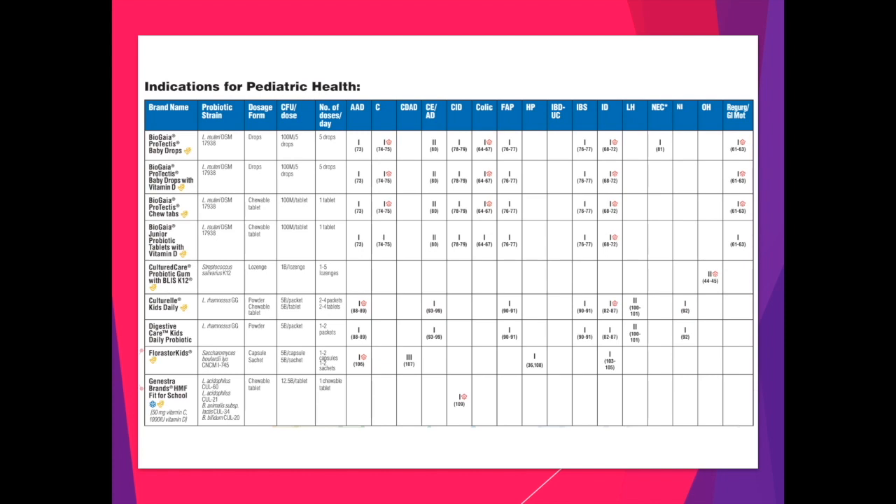Here you can see an example of one of the pages of the probiotic chart. It might look like a lot of information, but let me break it down into simpler terms. The first column is the brand name of the probiotic product — this is what you see on the shelves in a pharmacy. The list is for ease of recommending or selecting a probiotic. For example, if your doctor told you that you should drink more dihydrogen monoxide, you would likely be terrified. But if they told you to drink more water, it would make more sense. Basically, those two are the same thing. So we do not use Latin names — we use the brand names that you can recognize.